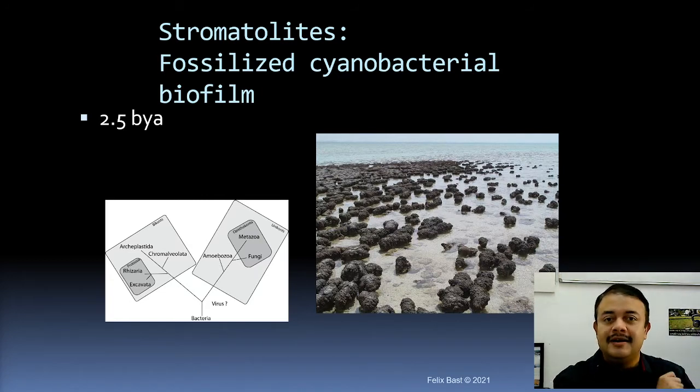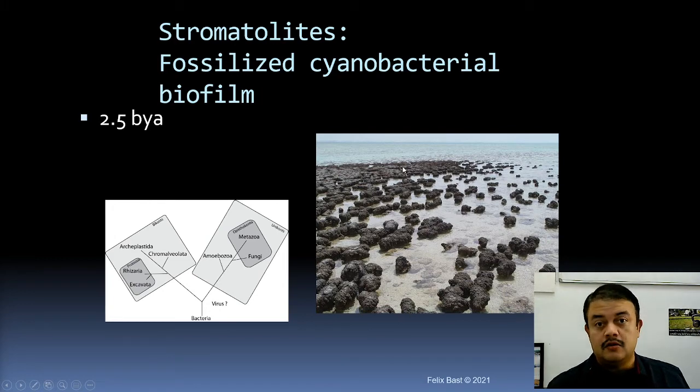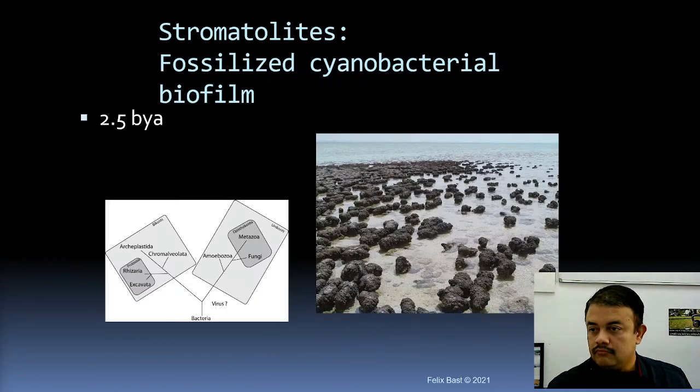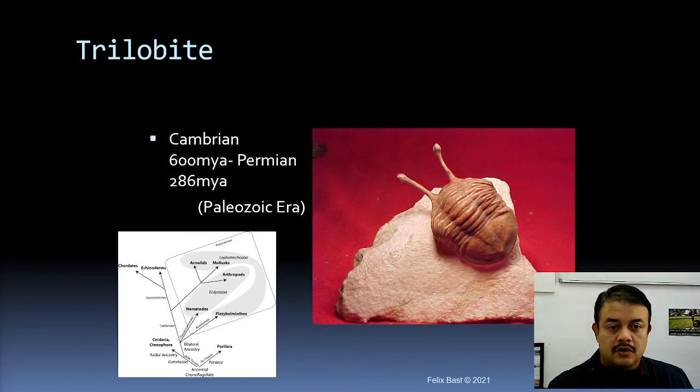Stromatolites are deposits of cyanobacterial biofilm layered one on top of another, approximately 2.5 billion years old — just after the Hadean, in the Archean time. This deposit is from Australia, particularly from the eastern coast of Australia, in a place called Darwin, where you can still see them today.